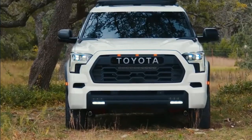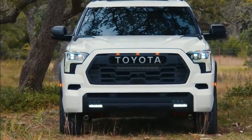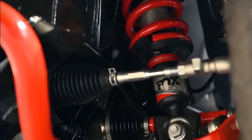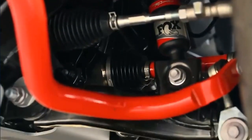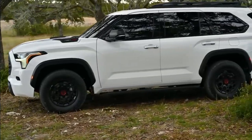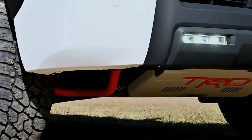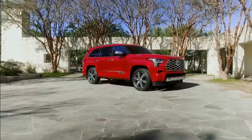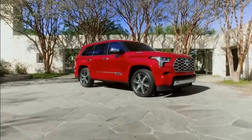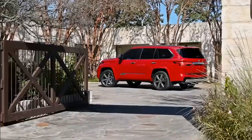For the first time in the Sequoia's history, it receives an available TRD off-road package. This optional package should not be confused with the maximum off-road spec TRD Pro trim level or the SR5's available TRD Sport package, which is an on-road performance set of upgrades. Added to the SR5 and Limited 4WD models, the TRD off-road package includes a selectable locking rear differential, terrain mode selector, downhill assist control for carefully descending steep grades, and crawl control, which manages vehicle acceleration over low-speed rugged terrain so the driver can focus attention on steering.